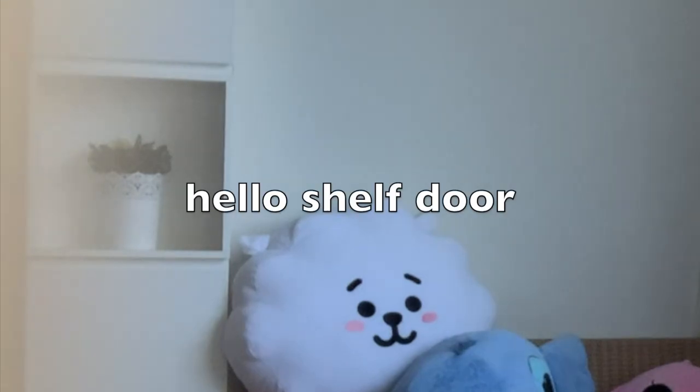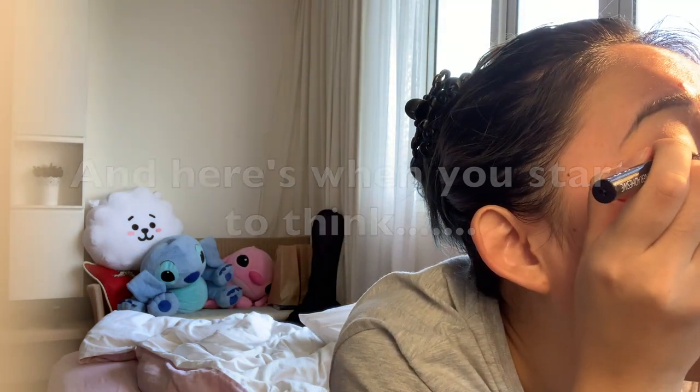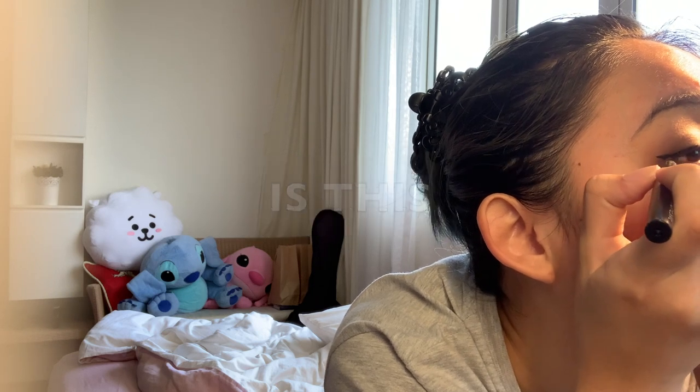I've got these lashes and I'm gonna start with Eva — enjoy the review. I've done my brows, put concealer around the eye area, did an eye look with my expired Tarte palette, plus eyeliner, mascara, and I curled it. They recommend not putting mascara with the lashes because it reduces how many times you can reuse them — and these are reusable lashes.